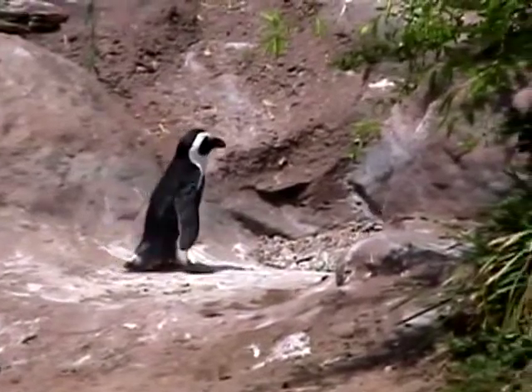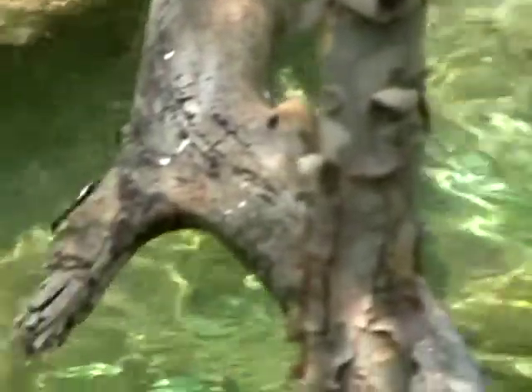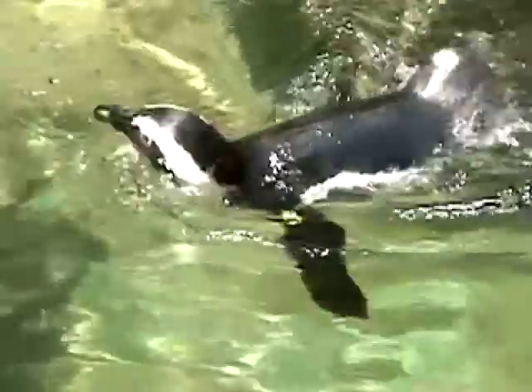That helps him get warm. His white belly, when he is in the water — anything that would have him for lunch and is swimming underneath him looking up toward the light — would see his white belly, which against the light that's up out of the water helps him to be hidden.